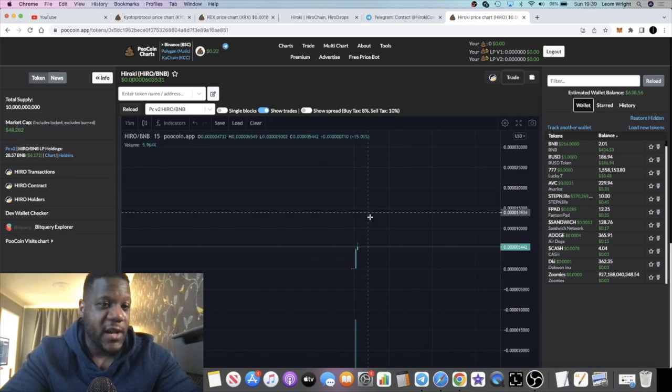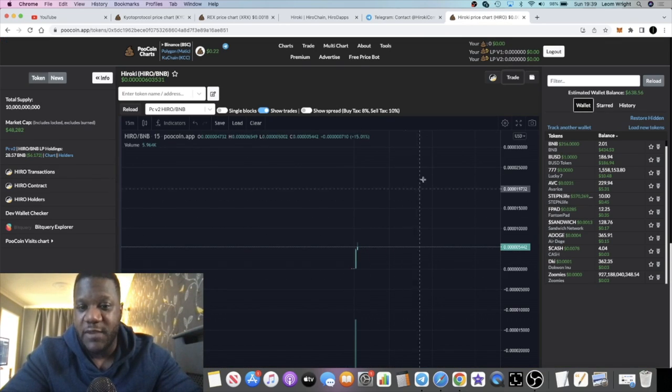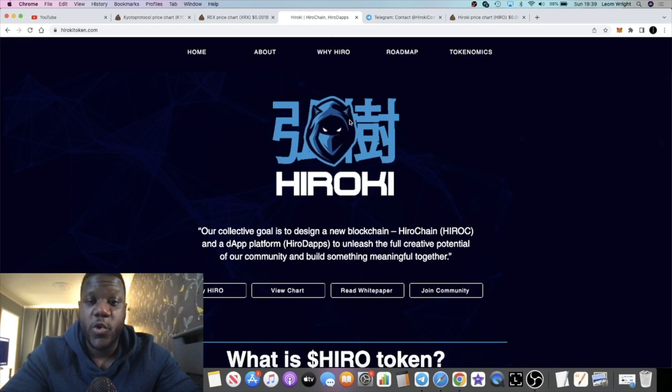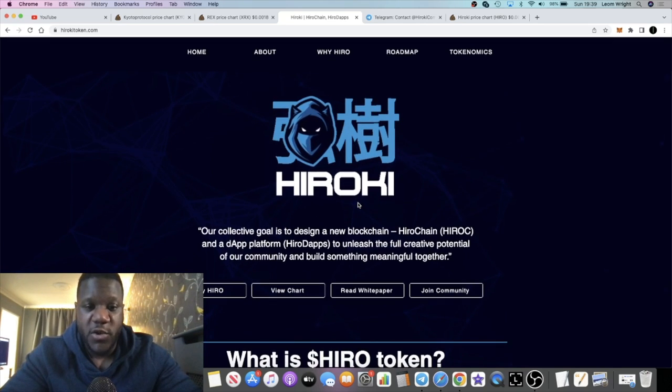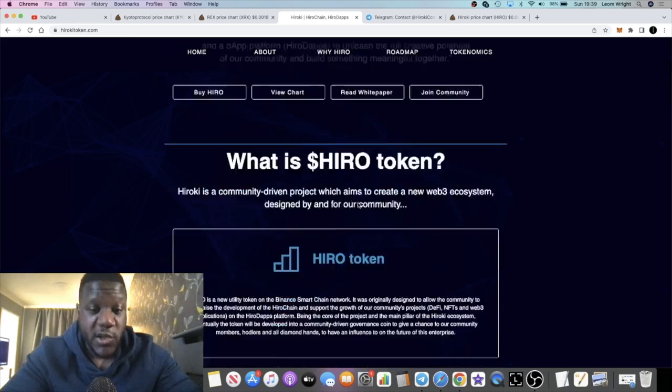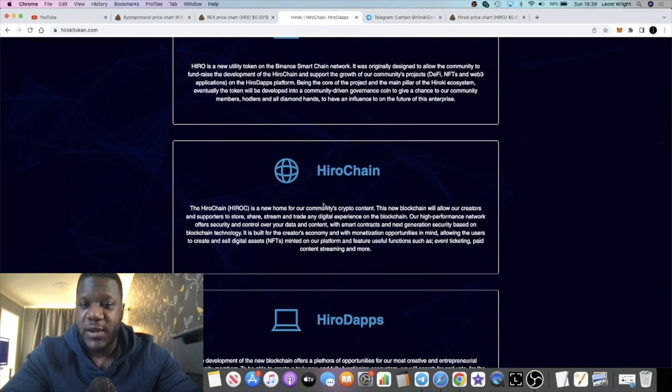This literally came out of nowhere and we'll have to wait and see whether it gives some gains, but I think there's a lot of potential given the super low market cap. From what I've been told, quite a bit of marketing is lined up for this stealth launch over the next few hours.